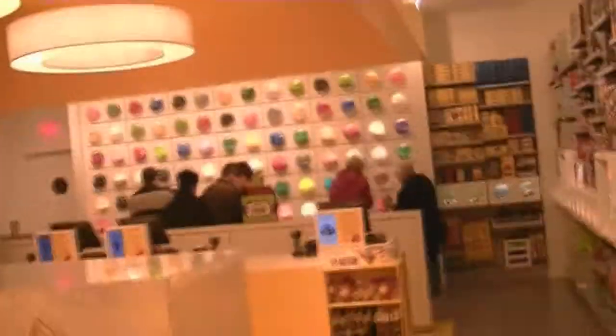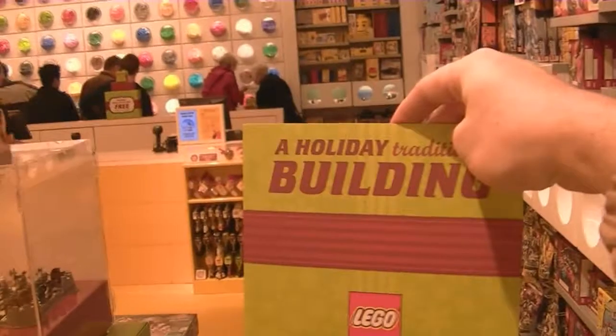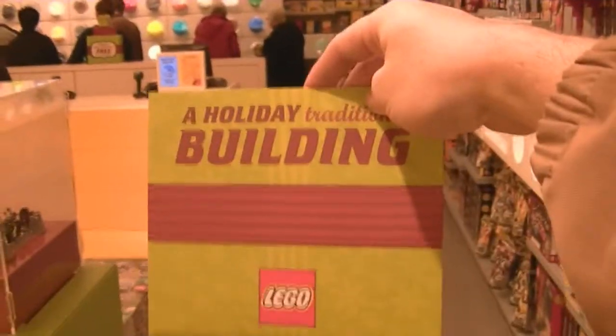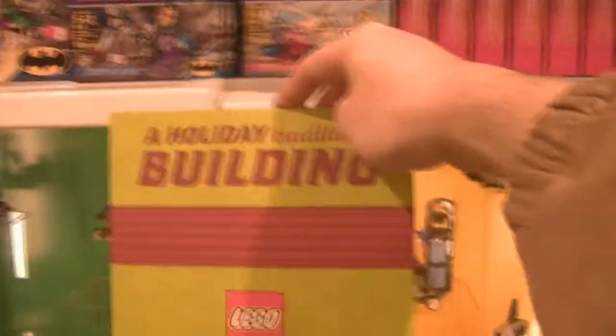I'm now actually inside the store. We've got the brick wall over here — I'll be over there shortly. As part of the VIP thing, we've got this holiday building box. You just fill it up with bricks. There's a key to doing it that I'll show you later.